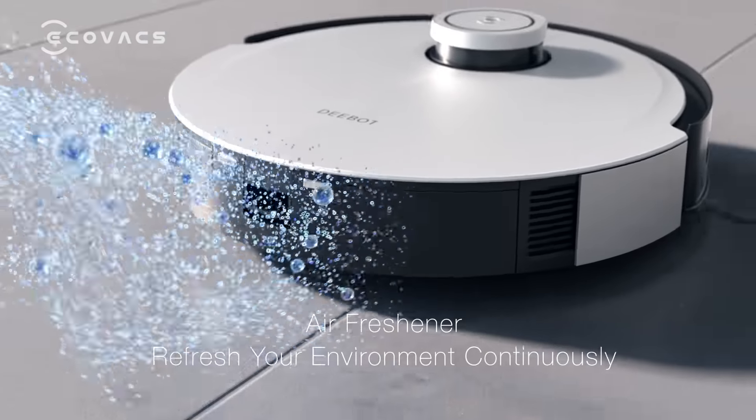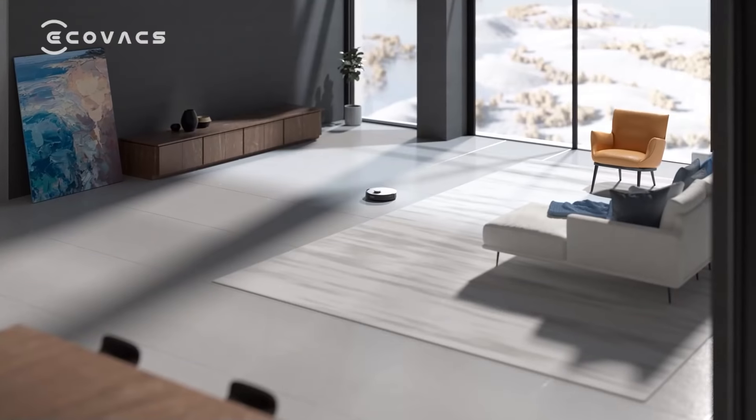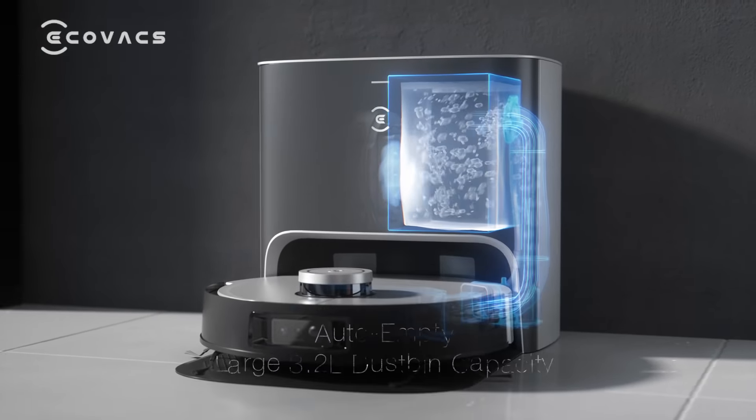The innovative air freshener continuously refreshes your home environment. The brand new empty station — liberate your hands for up to 60 days.